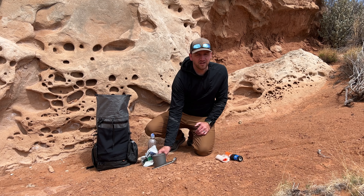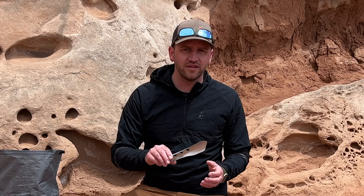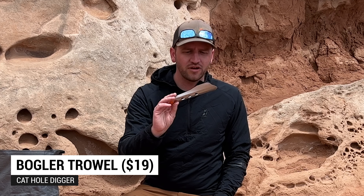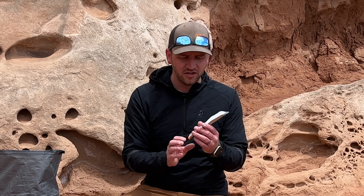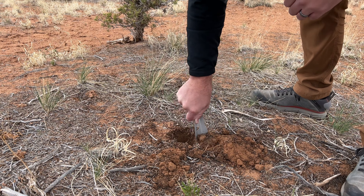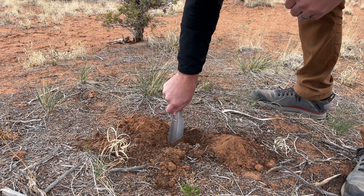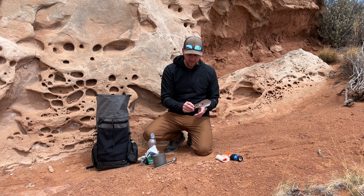The next piece of gear is something a friend of mine, Justin Outdoors, led me onto from Garage Grown — the Bugler Trowel for your poop kit. This thing is fantastic. It's super lightweight, digs well into the ground, and has little serrations on the side that help dig through roots. It's a really great design and a nice option to replace the Deuce of Spades or other trowels you might have.